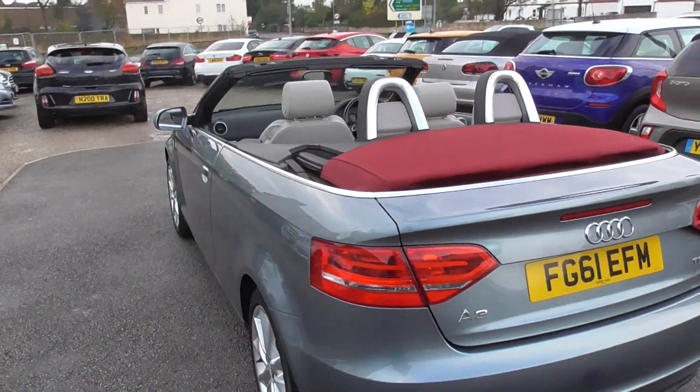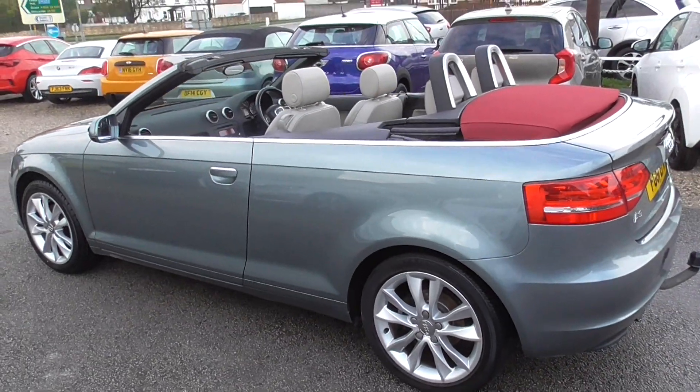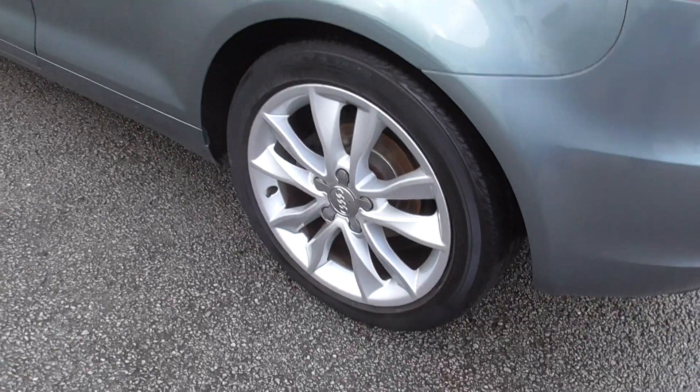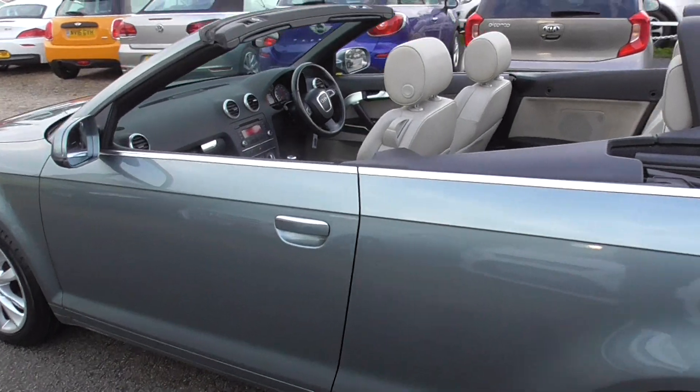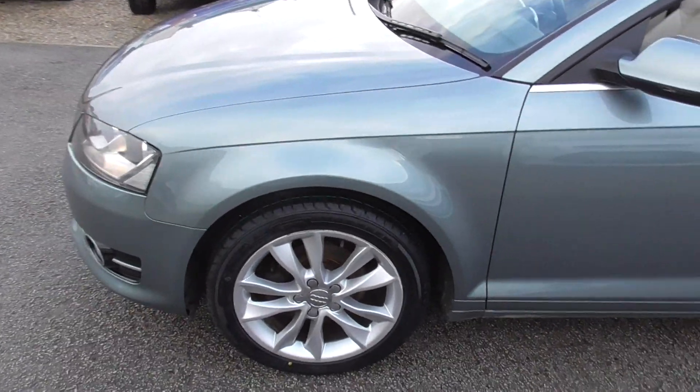We can do nationwide delivery, so if you can't get to the car it's not a problem — we can get it out to you. We also do finance; there's a link on our website where you can sort your finance, or if you give us a ring we can run through the figures with you.